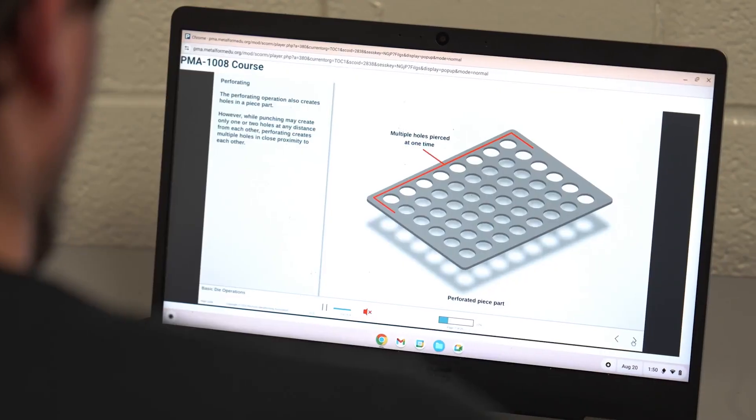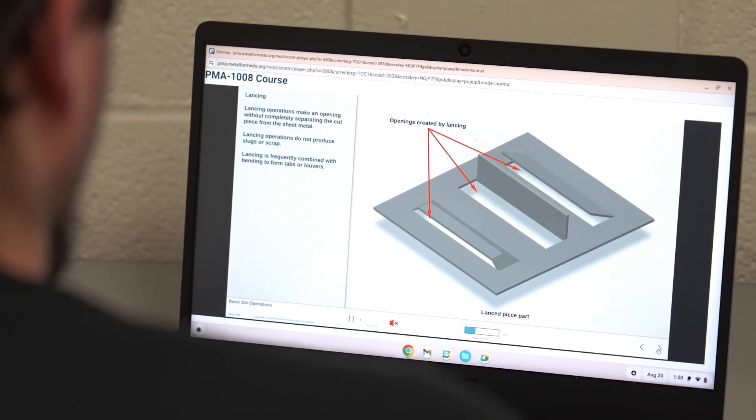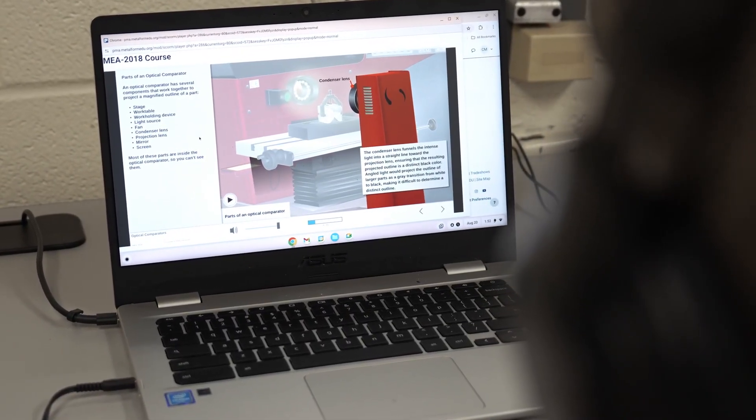Currently we're utilizing MetalForm EDU to onboard all new employees and to provide training to our press operators, press technicians, and quality personnel.